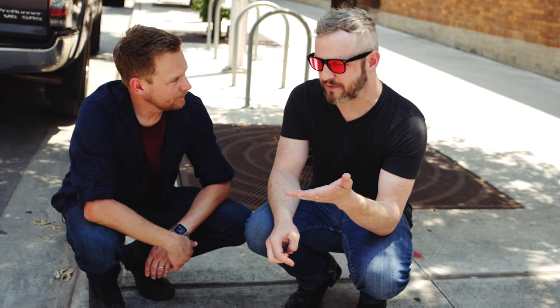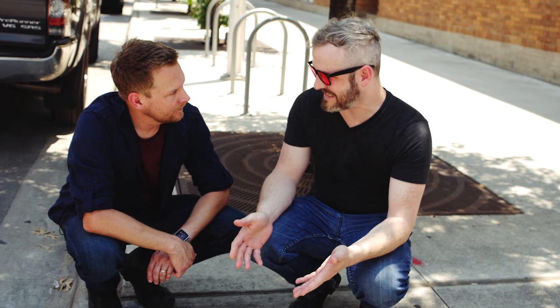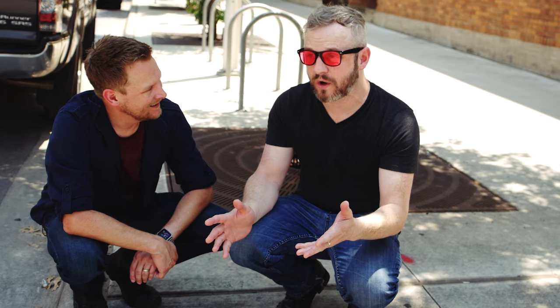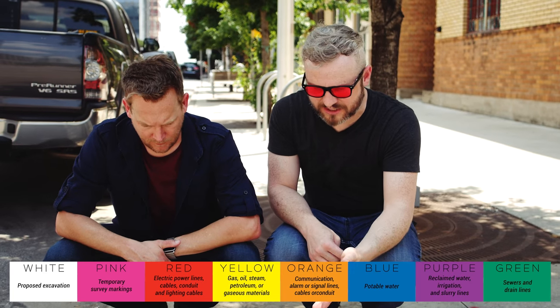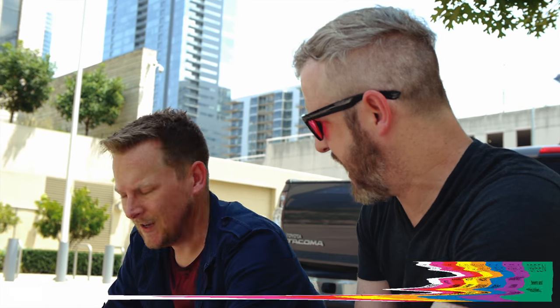In 1976 there was a terrible accident when a construction company dug into a gas line, and it blew up an entire city block and there were a lot of fatalities. So the American Public Works Association came up with this color coding, and every construction company when they're excavating in the United States has to call in and find out where all of the utilities are. This is the commonly accepted color coding, and the colors are actually very strictly regulated so that they get the exact right shade.